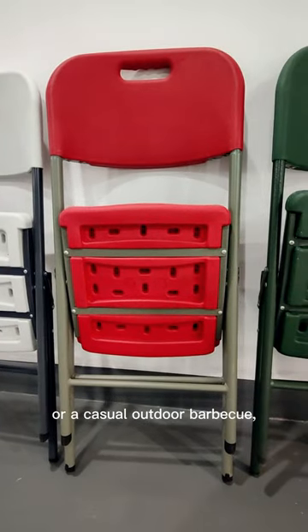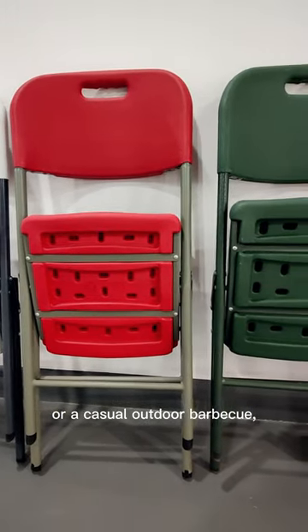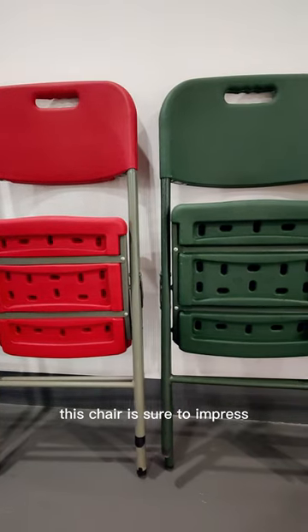Whether you are hosting a formal wedding or a casual outdoor barbecue, this chair is sure to impress.